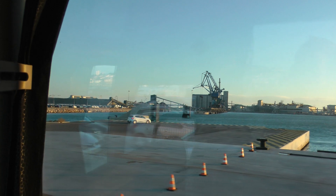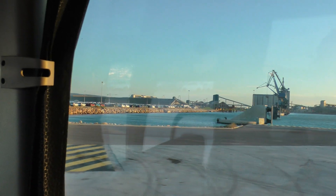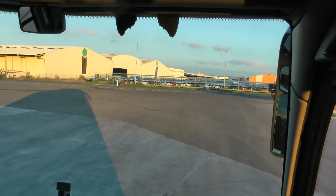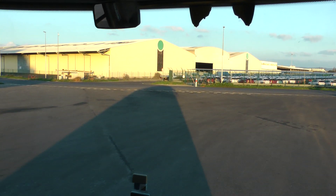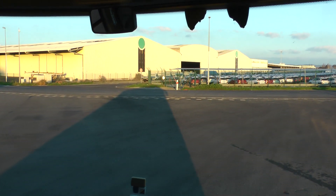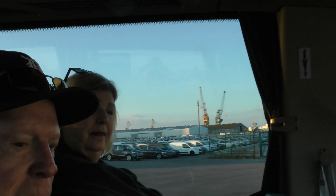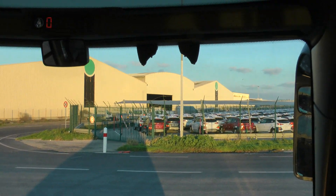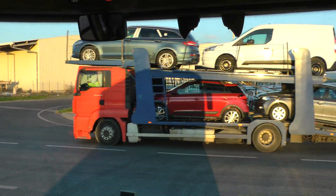Sète is an important port. It's not as big as Marseille, of course — much smaller — but this is an important place when it comes to fishing, and it's the third largest port of commerce on the Mediterranean Sea, a French one. A lot of imports come from all around the world.